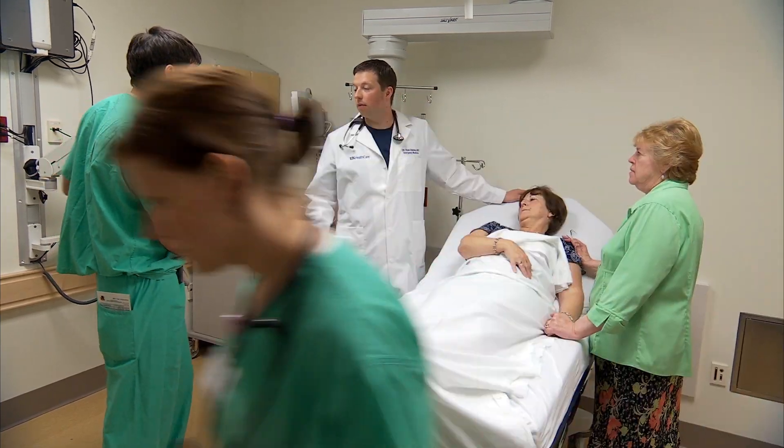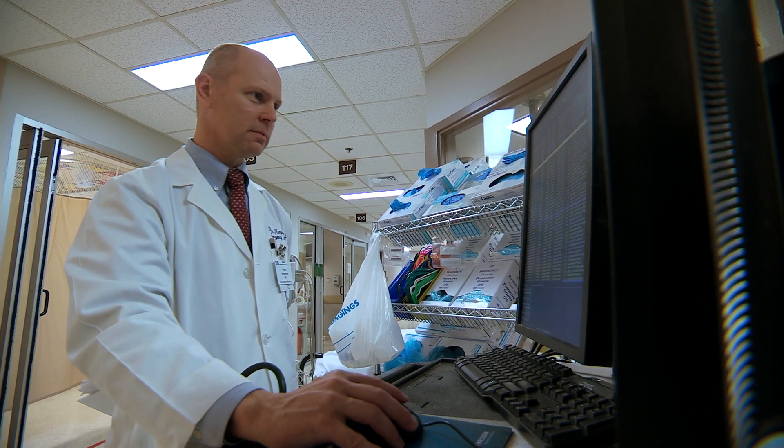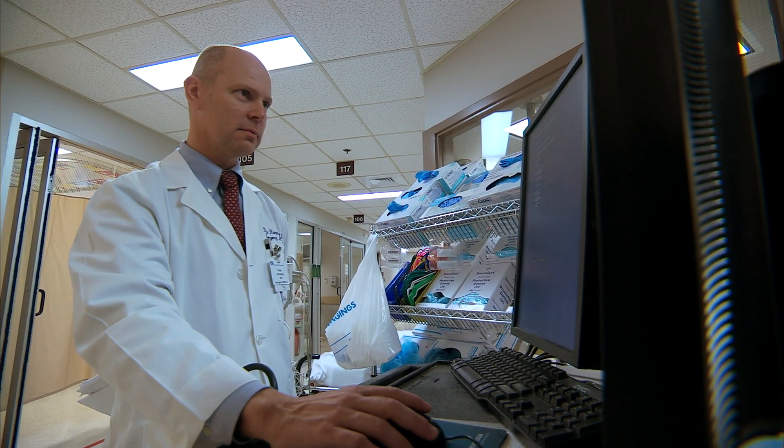We do the best job we can solving the owner's puzzle — the design process — but we don't often go away with an understanding of how the building actually works, how the design works. We are always striving to make design better for our users: staff, visitors, and patients.